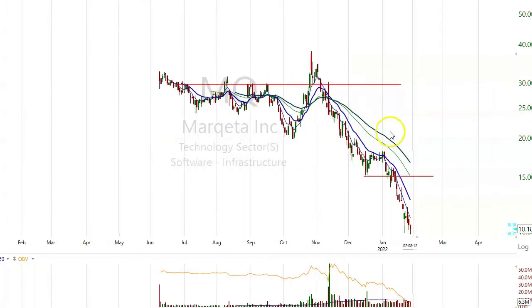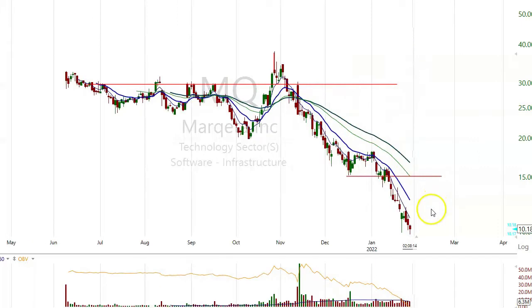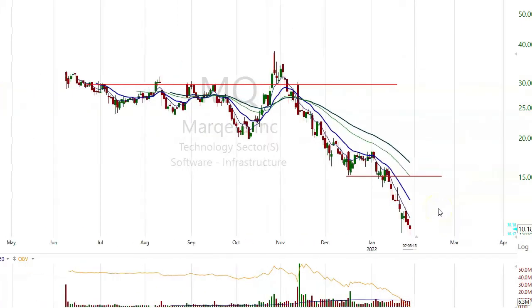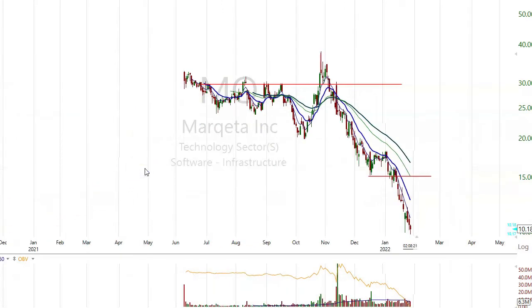MQ traded close to $40, now $10. Software infrastructure. There's no bottom for that one yet — doesn't look like it.